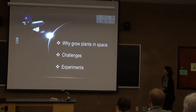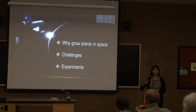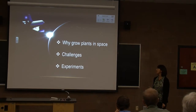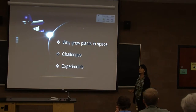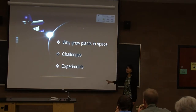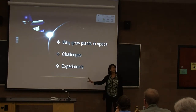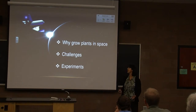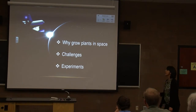So what we are going to talk about — this is kind of an outline. I'm going to divide the talk into three major parts. First, we're going to talk a little bit about why we should grow plants in space. Then what are some of the challenges to growing plants in space? And then I'll talk about some of the experiments and basically what we've learned up to date, including some of the experiments that NASA has done.